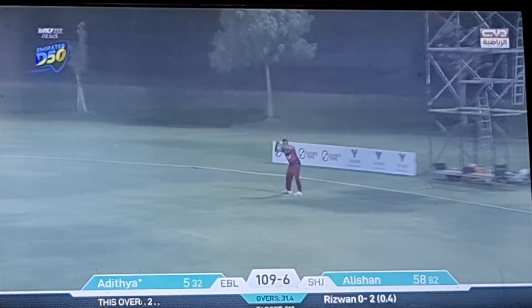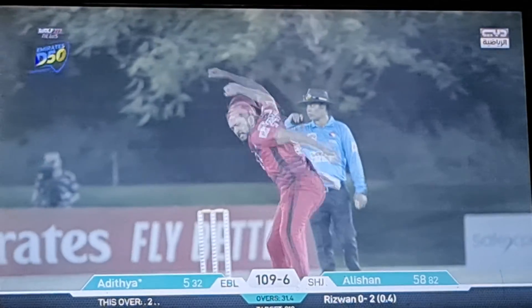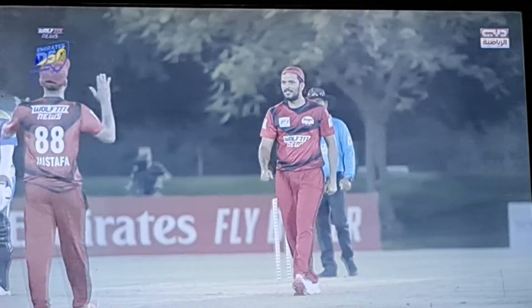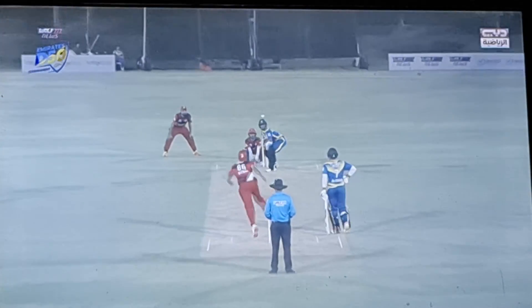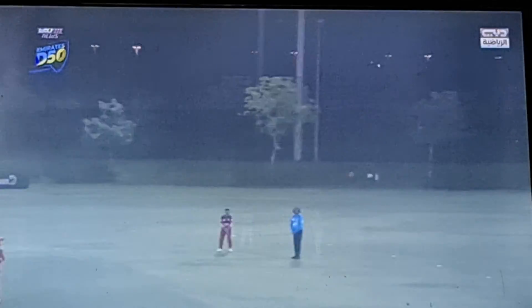Big slow spin from Aditya Shetty and he's caught. Umair Ali Khan takes an excellent catch. 109 for 7. Rizwan Sipi has struck in his first over. That's brilliant field placing — he's bowled on his pads, and Aditya Shetty is gone for the shot.